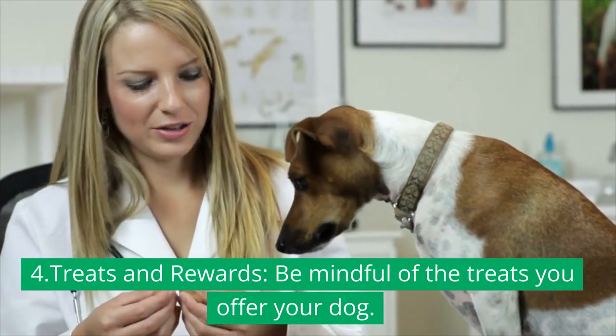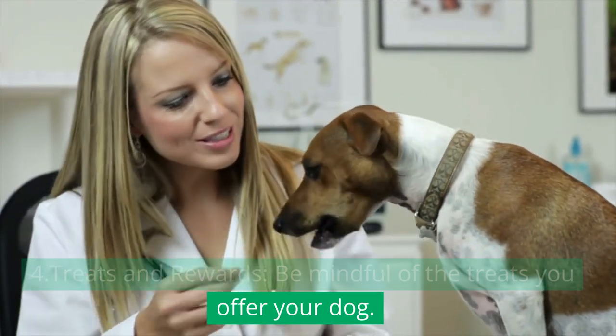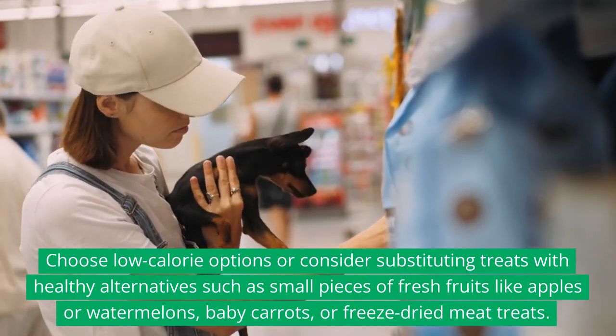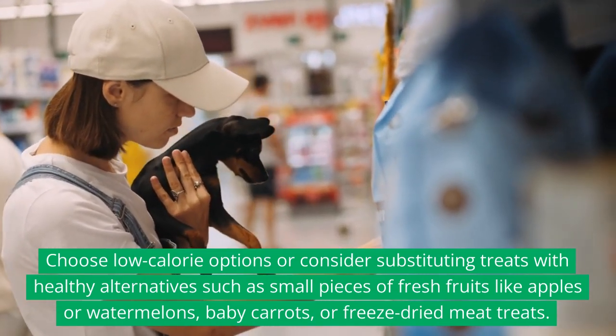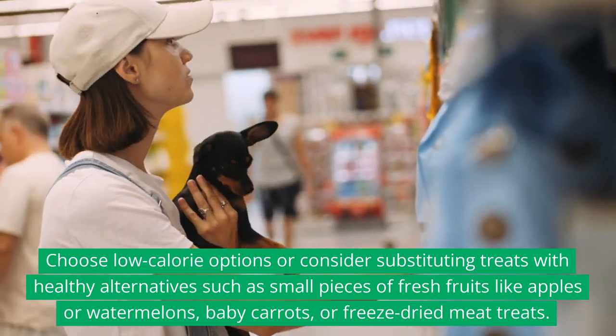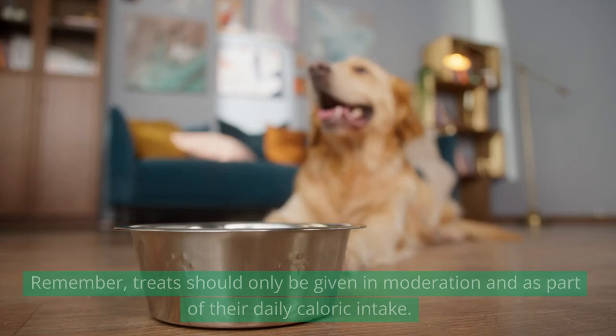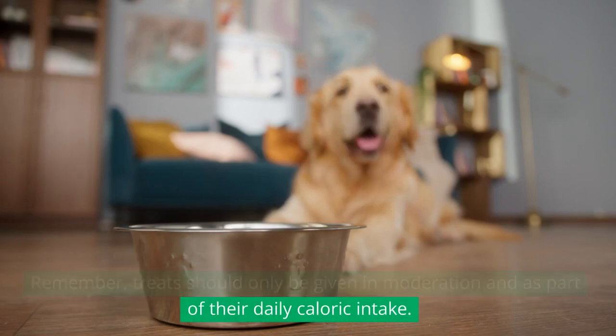4. Treats and rewards: Be mindful of the treats you offer your dog. Choose low-calorie options or consider substituting treats with healthy alternatives such as small pieces of fresh fruits like apples or watermelons, baby carrots, or freeze-dried meat treats. Remember, treats should only be given in moderation and as part of their daily caloric intake.